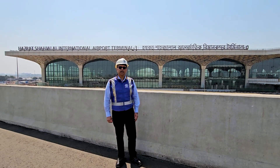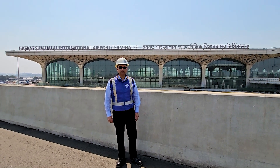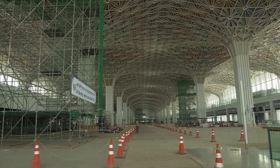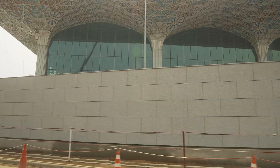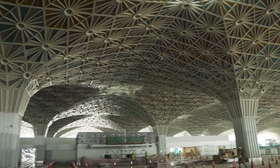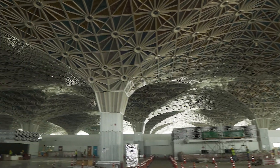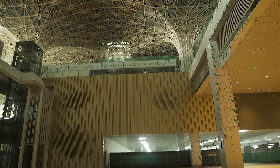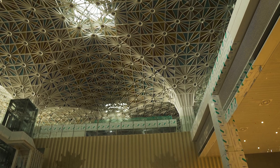We had our responsibility and we have completed that with flying colors. With a staggering total area of 2.4 million square feet, ABC Construction undertook the monumental task of constructing approximately 1.2 million square feet of this prestigious terminal. Over the course of four years, ABC Construction meticulously crafted every detail of this iconic structure.